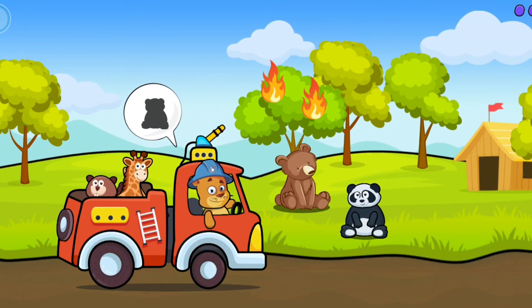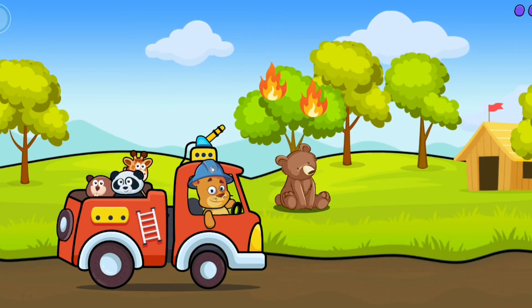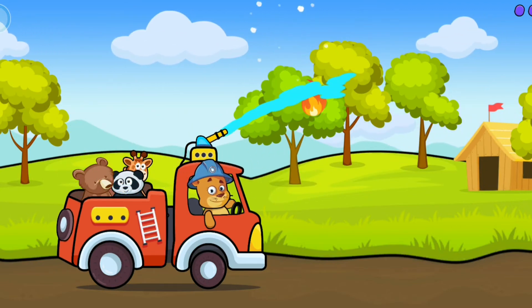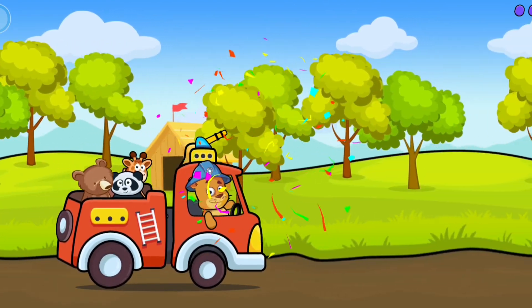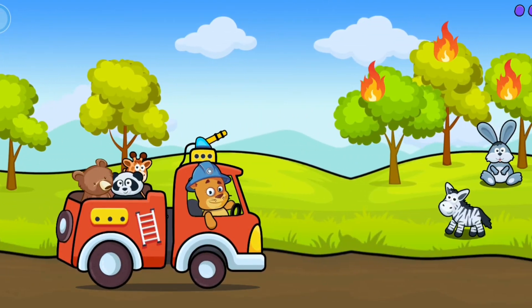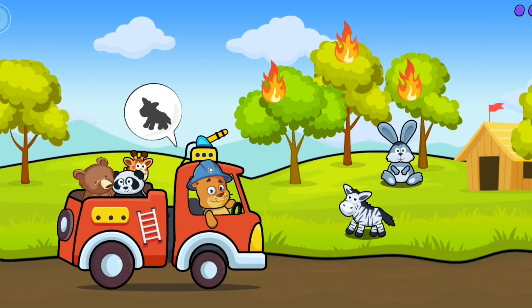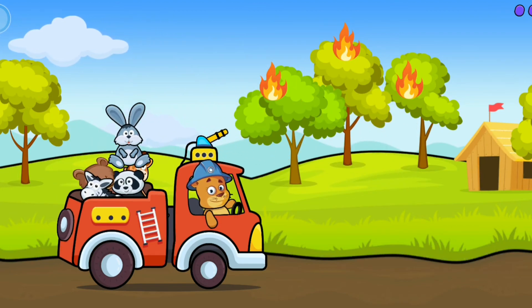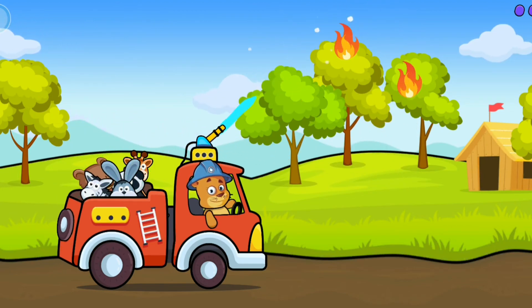Panda! No! Bear! Well done! Put out the fire! Zebra! Great! Rabbit! No! Put out the fire!